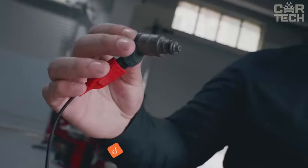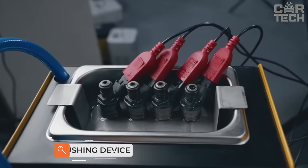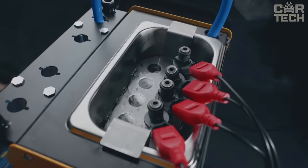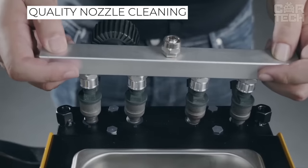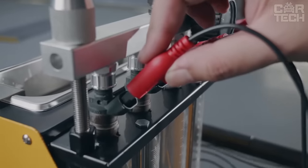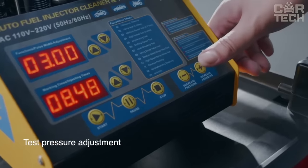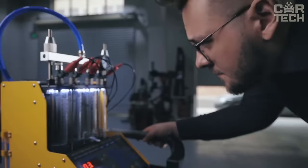Poor fuel quality leads to the need for periodic cleaning of fuel system injectors. This stand allows you to make a full diagnosis of injectors in different modes, with different frequencies and simulation of the number of revolutions. Furthermore, the injector cleaning stand allows high-quality cleaning of injectors from fouling with the help of an ultrasonic bath. The condition of injectors affects engine behavior at idle, at higher revolutions, and when gaining or losing speed, and significantly affects fuel consumption.